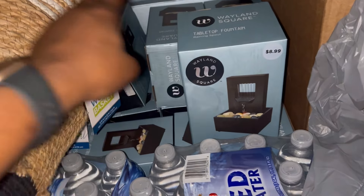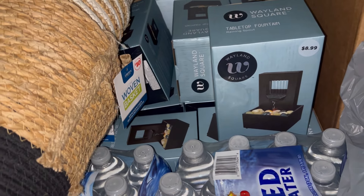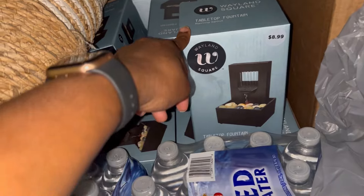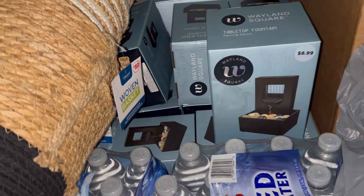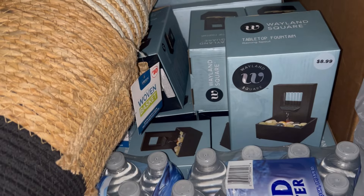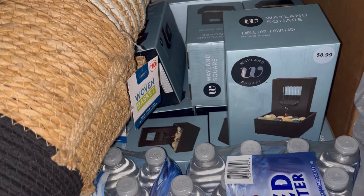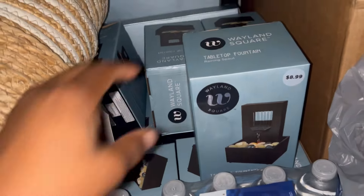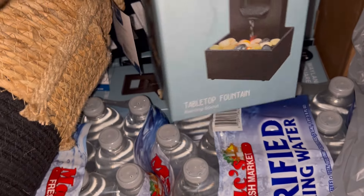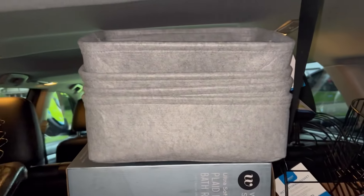I ended up getting about 10 of these fountains. From Mother's Day I had a ton of these from Dollar General — I used most of them and only had two or three left. So now I've restocked on these little fountains that I can use next year for Mother's Day.